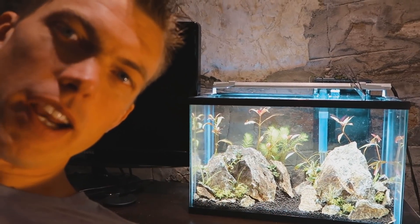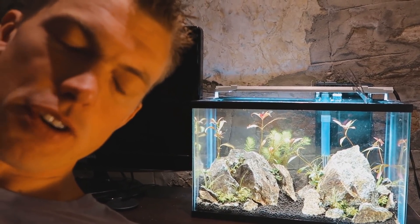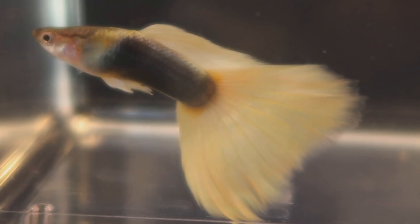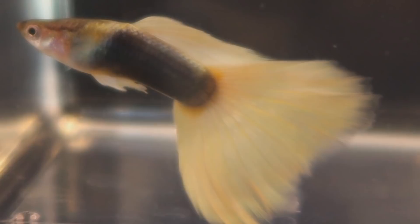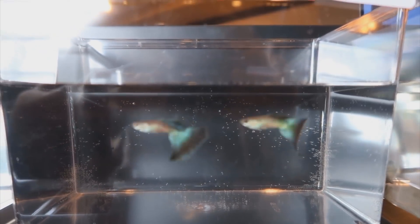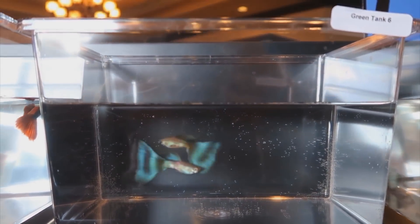My number three in the top five nano fish — totally switching gears from epistos. Don't knock it till you try it, folks: we're talking about fancy guppies. That's right, guppies. Guppies are super easy to breed and hardy. They come in every single color of the rainbow and all kinds of variations all around.